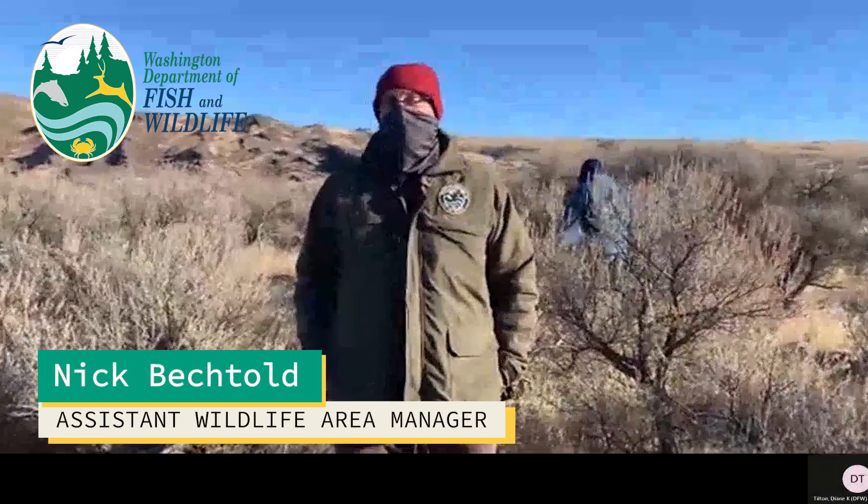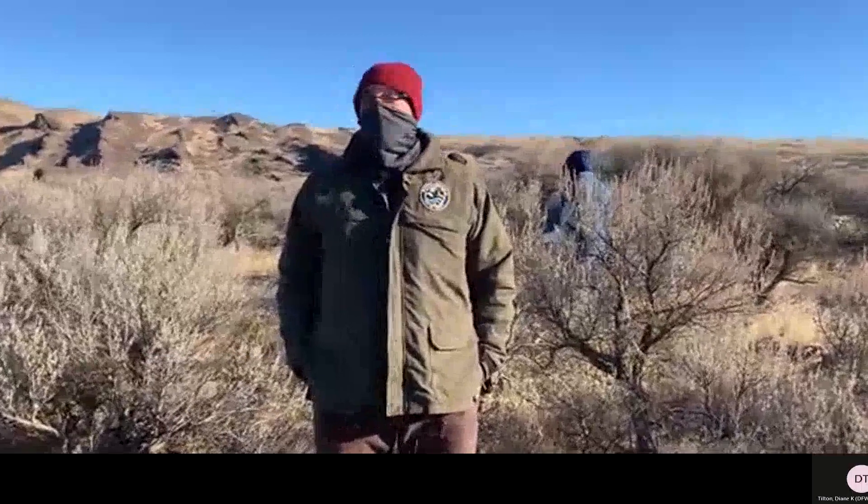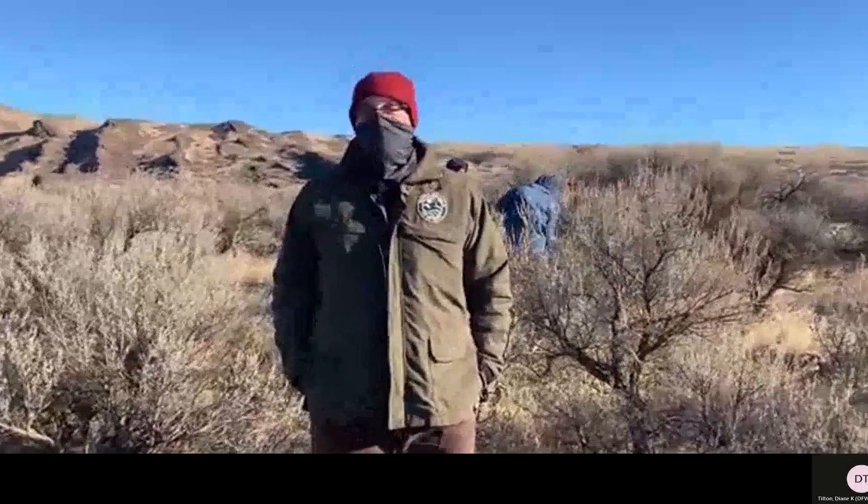Hi, my name is Nick Bechtold. I'm the Assistant Manager of the Columbia Basin Wildlife Area. We're at the south end of the Banks Lake unit of the Columbia Basin Wildlife Area.